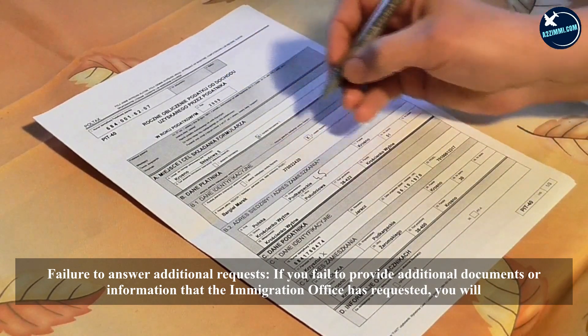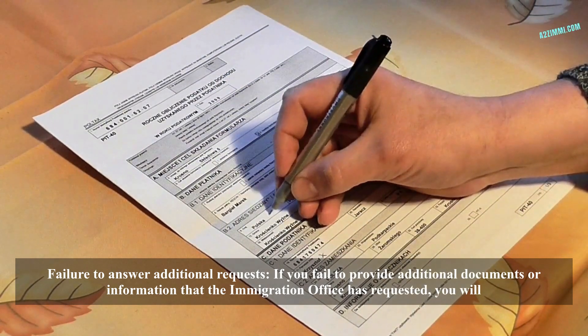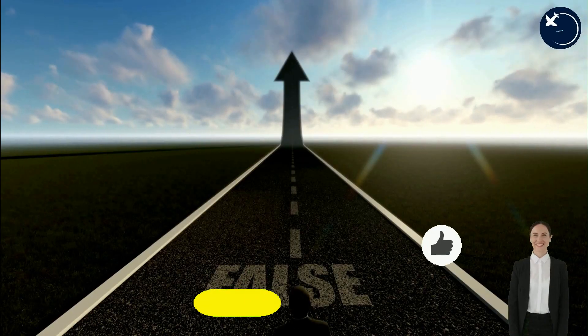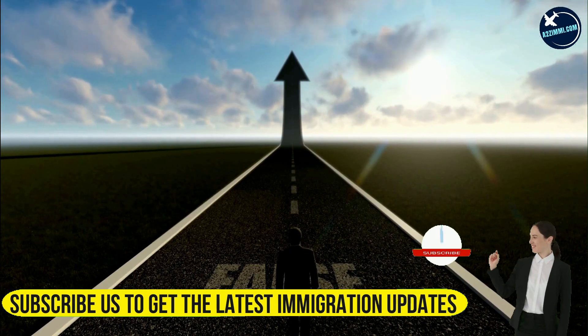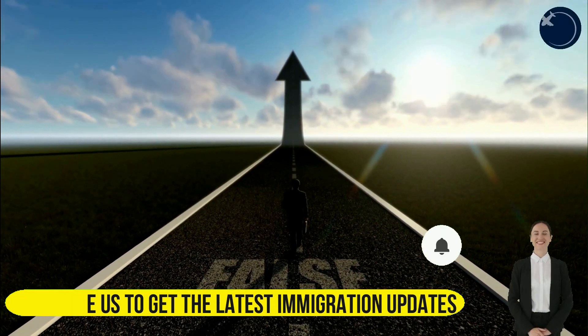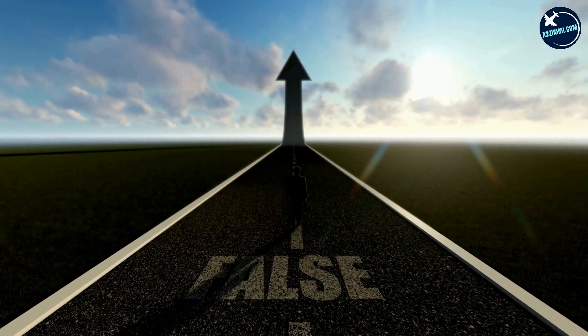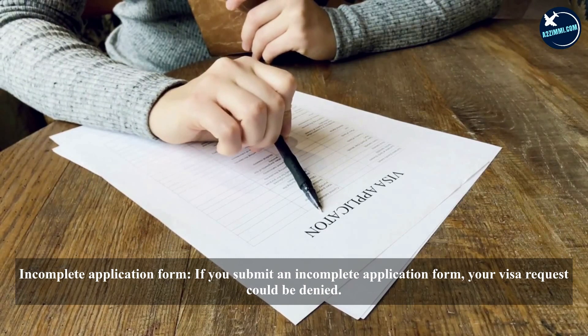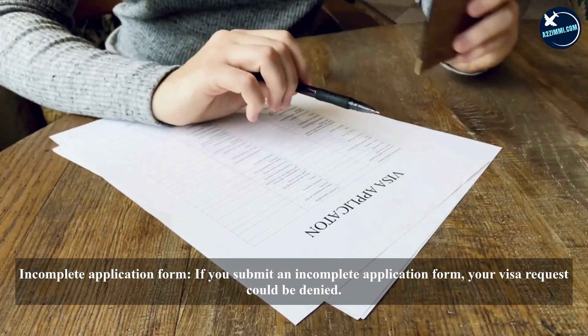Failure to answer additional requests: if you fail to provide additional documents or information that the immigration office has requested, you will be rejected. False information: you need to be honest and provide accurate information. If you are caught giving false information, you will be rejected.